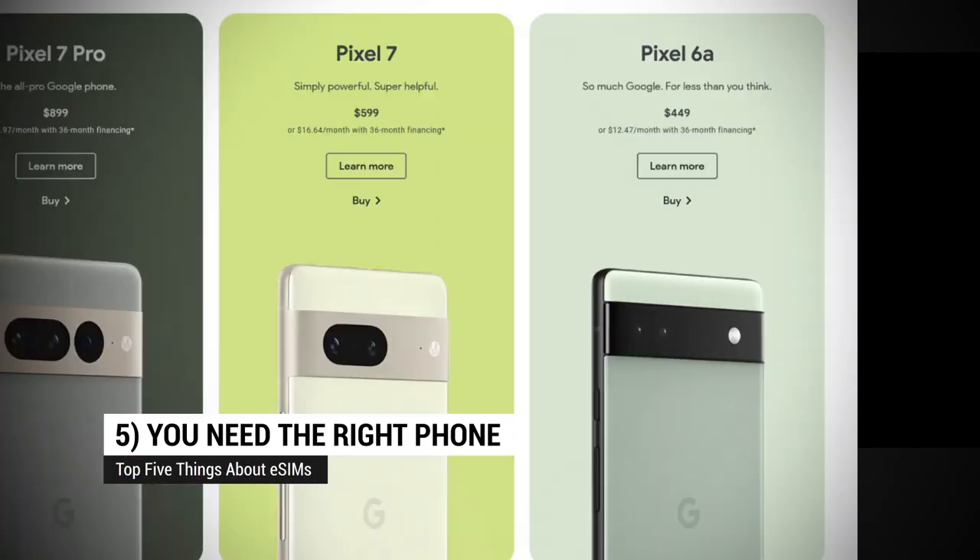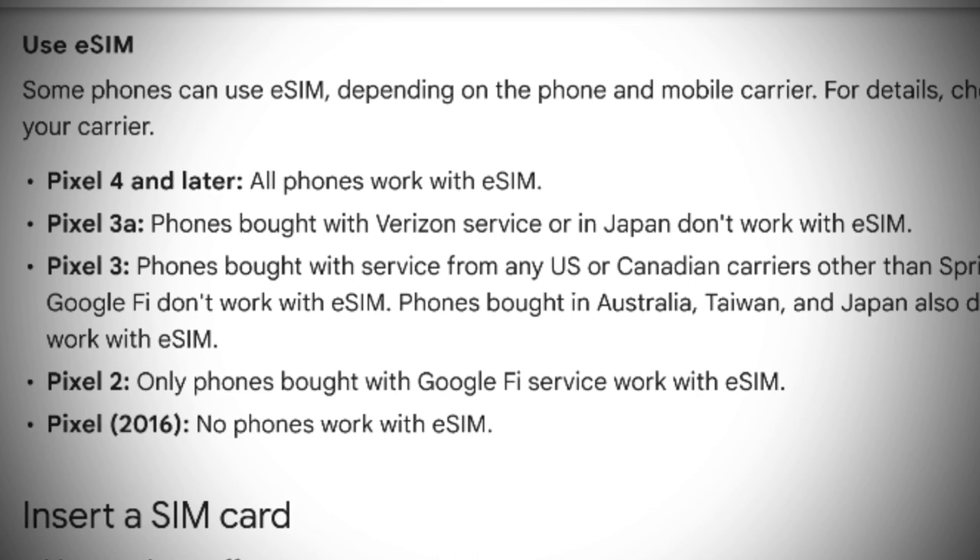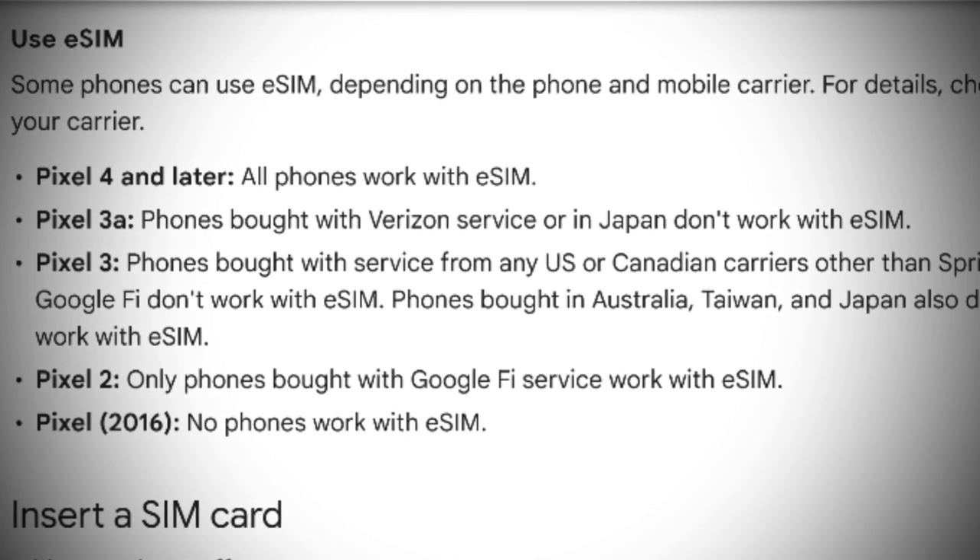Number 5: You need the right phone. Flagship phones from Samsung, Apple, and Google support eSIMs, but not every phone out there does. If your phone doesn't have a SIM card slot at all, then it probably supports eSIMs, but even if it has a SIM card slot, it might still support eSIMs, so you'll need to check.